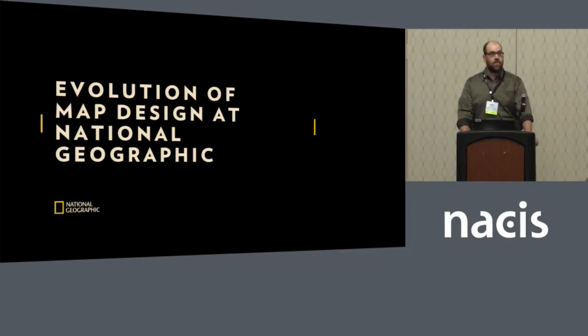I want to take you on a journey that looks at the evolution of map design. We recently finished a project to archive 130 years of maps, something that hadn't been done before this year. We came up with 6,600 maps that have been created, and that grows with every issue. It gave us a chance to analyze the numbers we had in different eras.